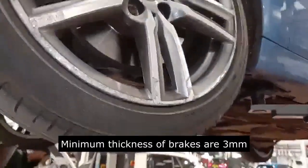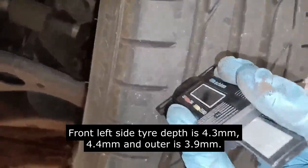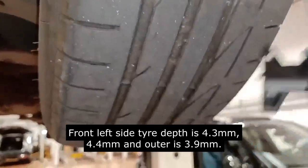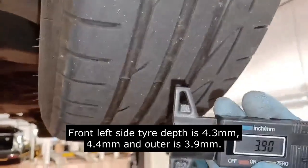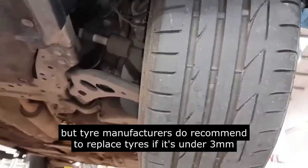We'll check the front left side tire. Front left side tire depth is 4.3 millimeters, 4.4 millimeters, and outer is 3.9 millimeters. The legal minimum thickness is 1.6 millimeters, but tire manufacturers do recommend replacing the tire if it's under 3 millimeters.